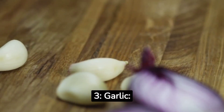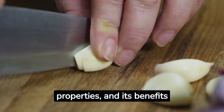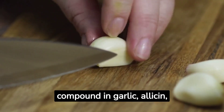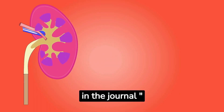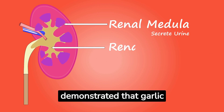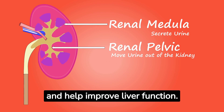3. Garlic. Garlic has been used for centuries for its medicinal properties, and its benefits extend to liver health as well. The active compound in garlic, allicin, has been shown to have protective effects on the liver. A study by Wang et al. in the journal Pharmaceutical Biology, 2016, demonstrated that garlic supplementation can reduce liver damage caused by toxins and help improve liver function.